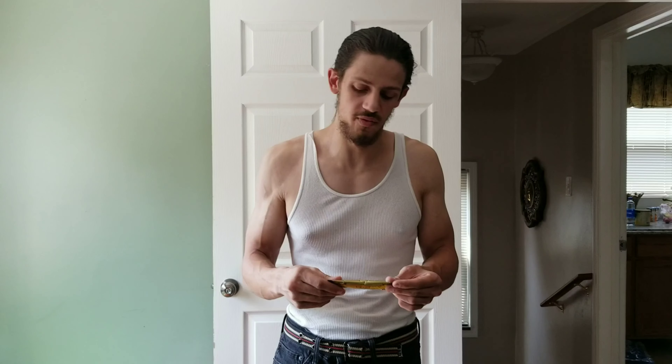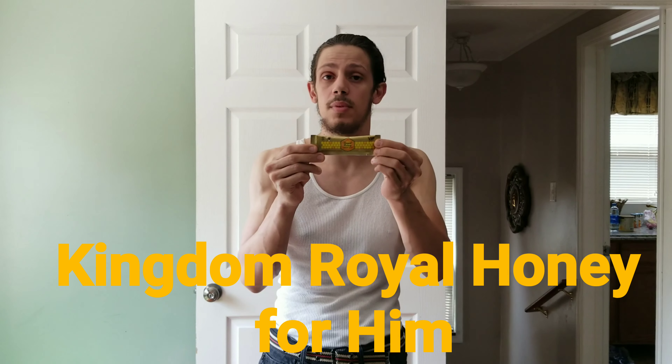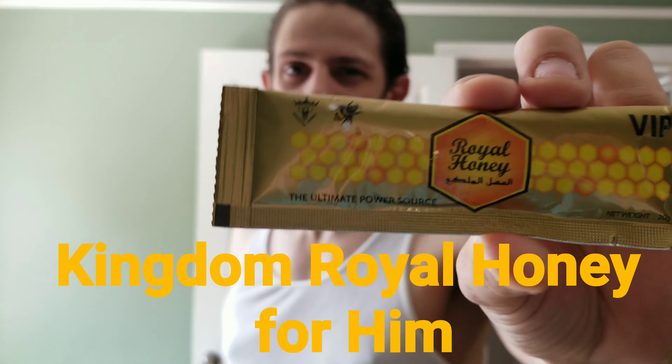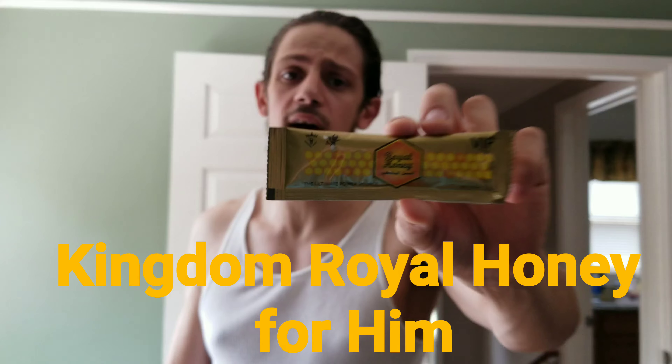Hey guys, today — this week we're going to be doing a video on the Kingdom Royal Honey. The golden box, Kingdom Royal Honey for him, 20 gram. We are doing the white-tipped wings, that's what we have in stock as of right now for this week.